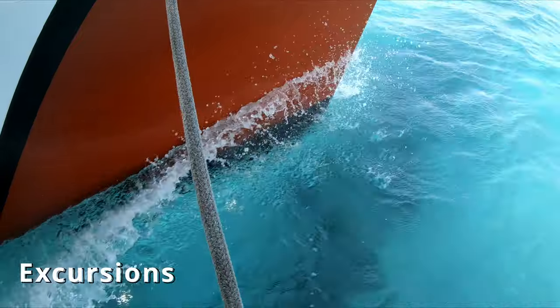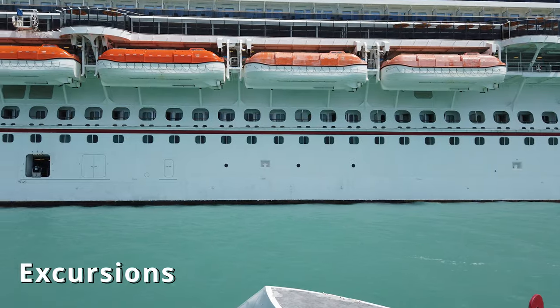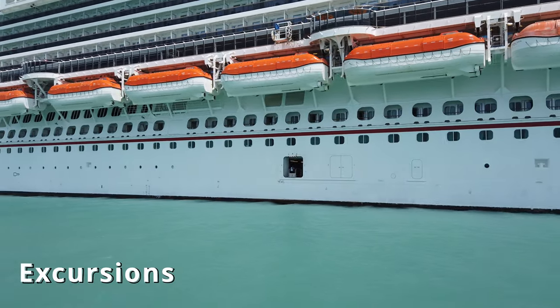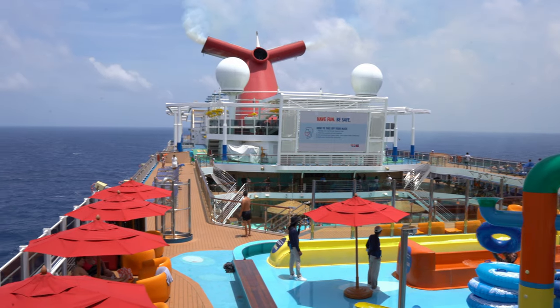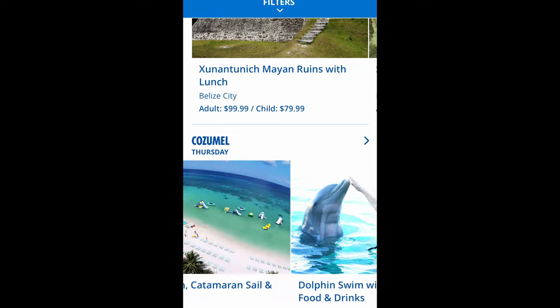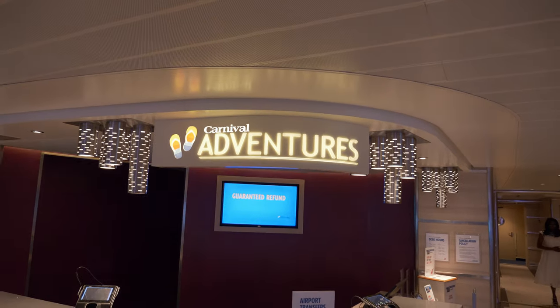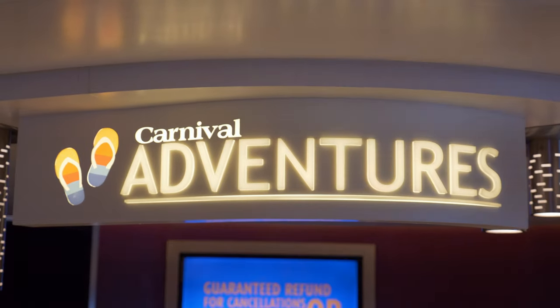First, starting with excursions — you can use your onboard credit to actually purchase excursions, but you just have to wait till you're on board the ship. The only time you can't use it is when you're not on the ship, so you have to be on board to use it. In order to use it for excursions, you just pull up either the Hub app or you go down to the Carnival Excursions desk and sign up for those excursions.